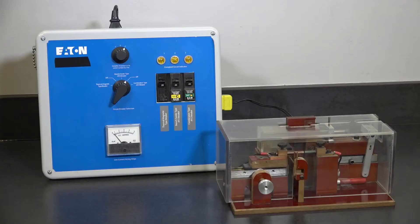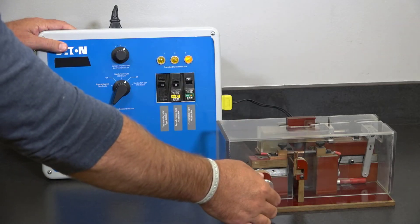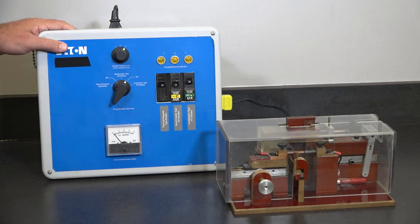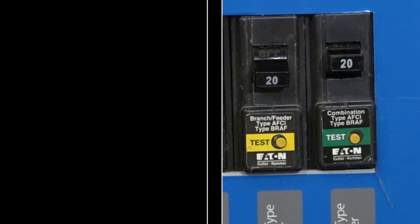I'm now going to show the same demonstration with an Eaton arc fault breaker installed. As you can see, when the breaker detects the arc, it trips to help reduce the risk of fire.